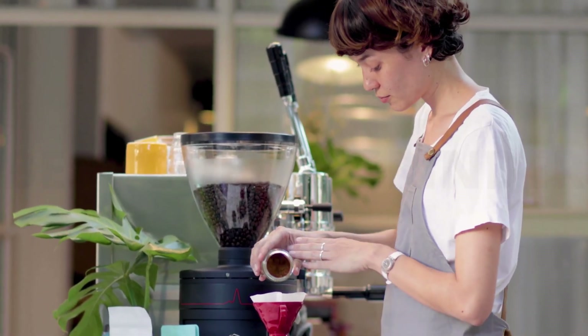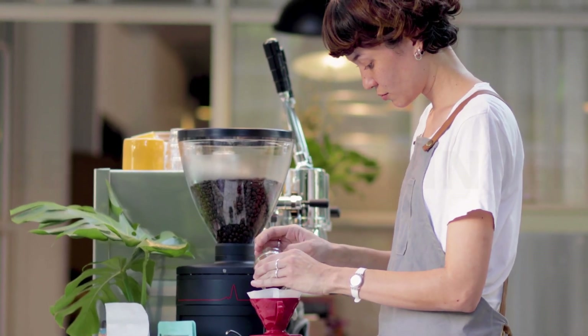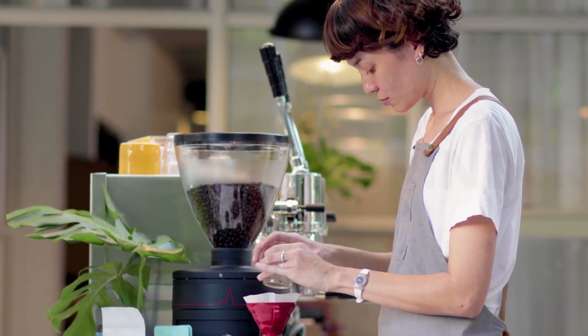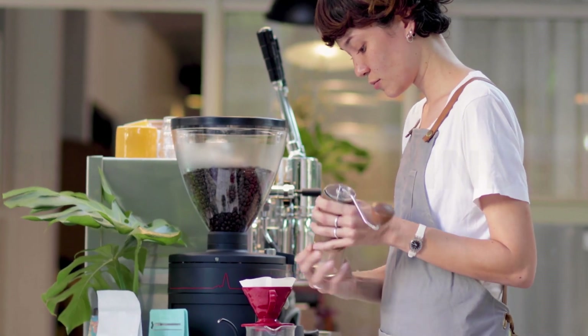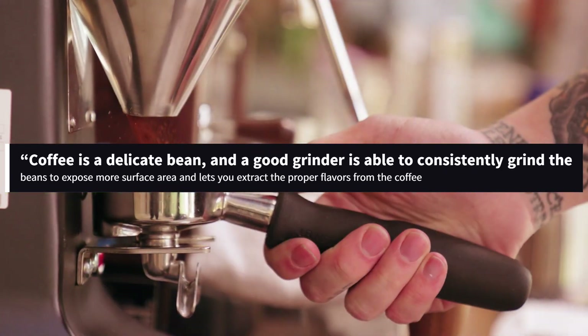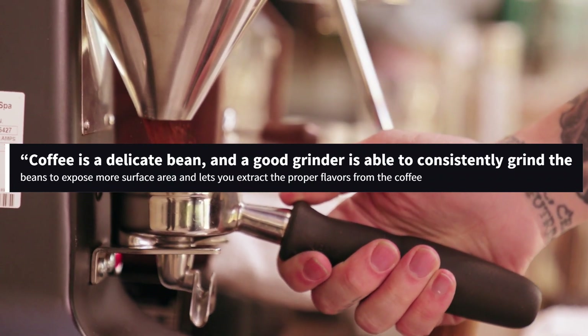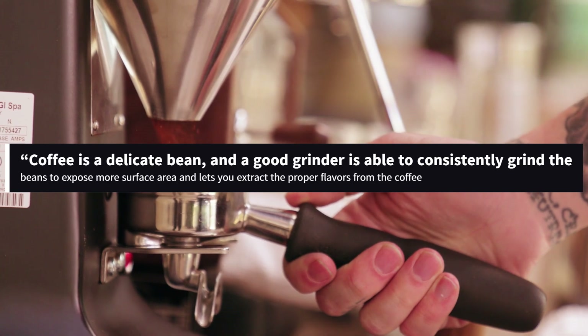No matter how you choose to make your coffee, even the best beans won't be as delicious if they aren't ground consistently. A good coffee grinder is more important than the coffee machine itself, says Lazarevic. Coffee is a delicate bean, and a good grinder is able to consistently grind the beans to expose more surface area and lets you extract the proper flavors from the coffee.